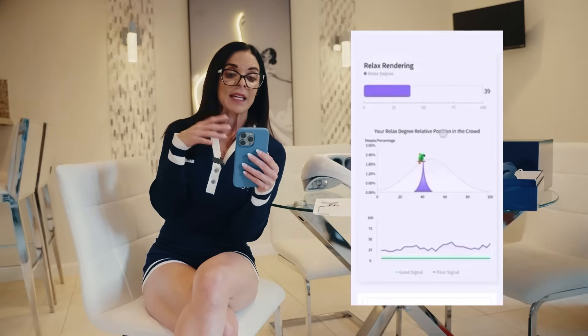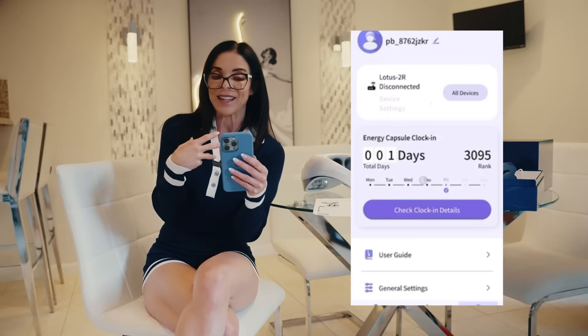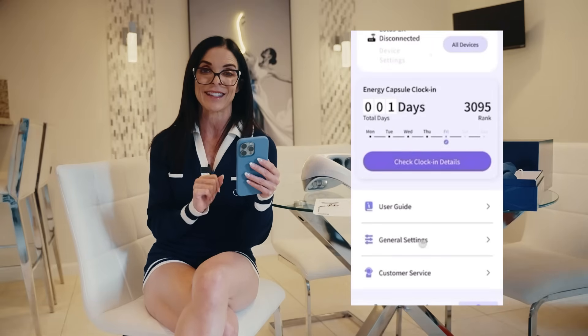There is also an app, which is amazing. The app makes everything easy — I can see my sessions, track my progress, and adjust settings right from my phone. It gives me clear feedback so I know the training is working and helps keep me motivated to stay consistent.